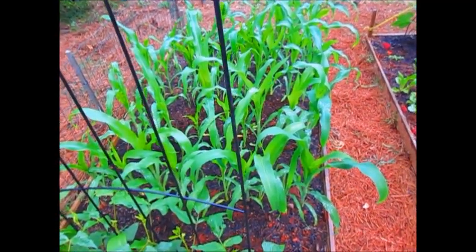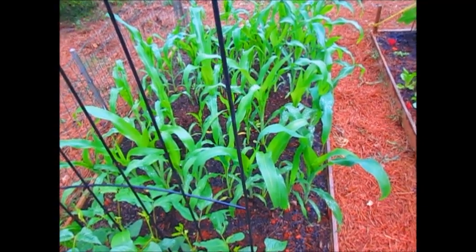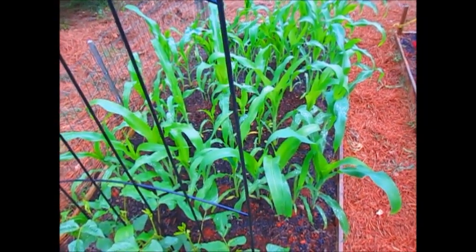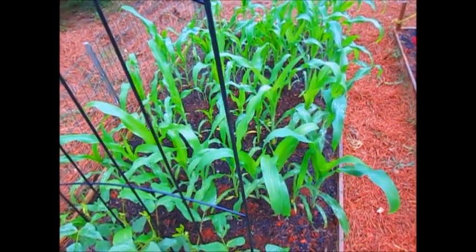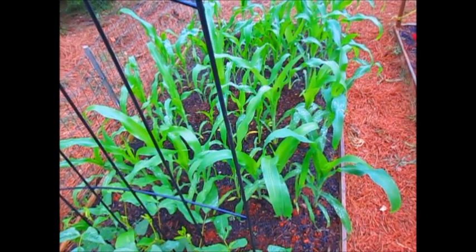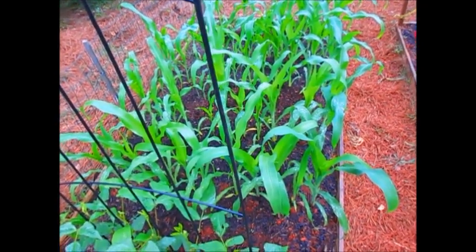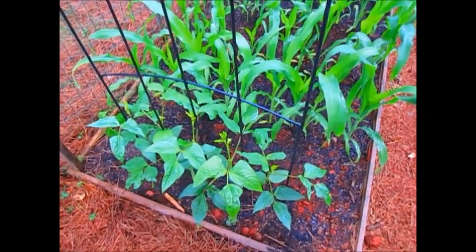I just wanted to show you how well my corn is doing, and I just got my Kentucky Wonder beans in so I'll be planting those. I wish I would have got them a little sooner, but hopefully I'll be able to plant a few of those so I can try out a three sisters garden. And that's my noodle beans coming up in the front here.